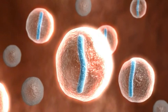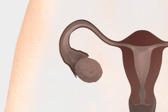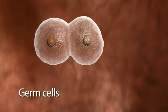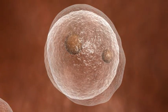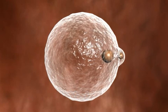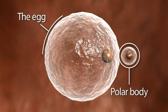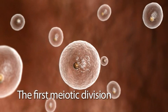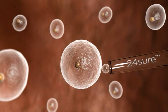24-sure can be used to screen cells at various stages in the development of the egg or embryo. Eggs are formed in the woman's ovaries from germ cells which repeatedly duplicate their genetic material and divide. One of these cells will start to grow to become a primary oocyte. The primary oocyte splits unevenly into two parts, each containing half of each pair of the chromosomes. The larger part becomes the egg, and the smaller a polar body, which is a by-product and not needed by the egg. This process is called the first meiotic division. The first polar body can be tested by 24-sure, and the results used to infer the number of chromosomes in the egg.